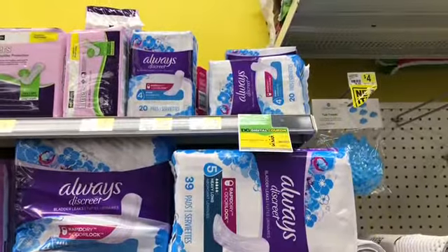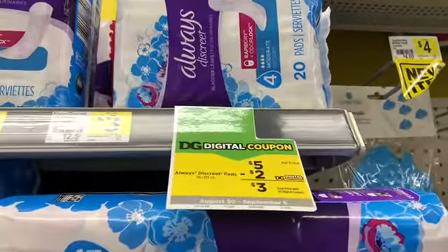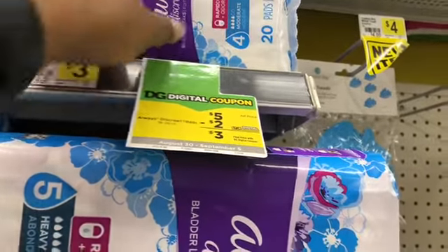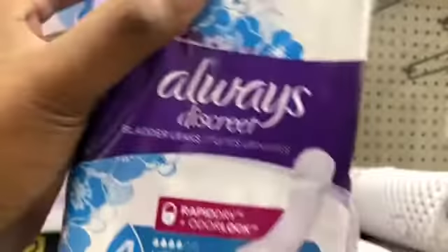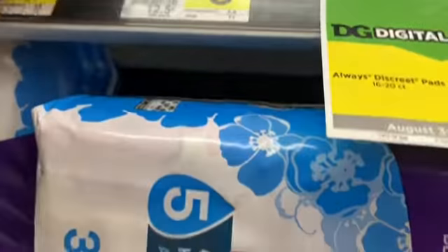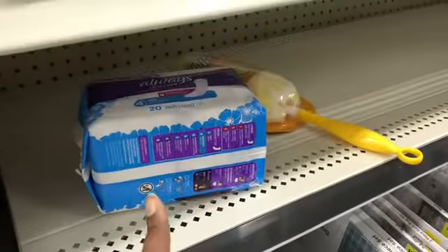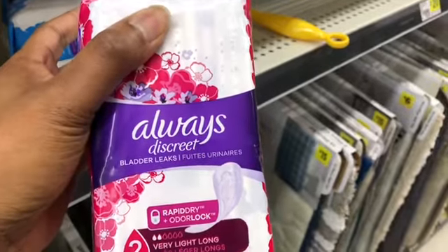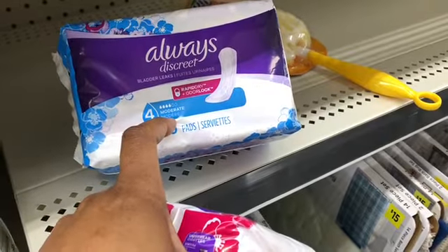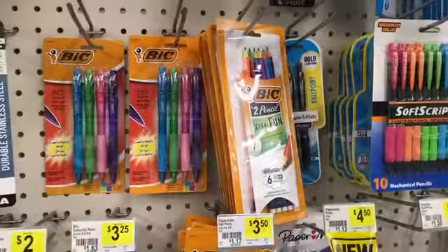The next thing I'm going to pick up is the Always Discrete pads, which are five dollars. There's a sign saying the two dollar digital will attach — I checked and it does. I have a digital coupon for five dollars off the pads, making them completely free, and a digital coupon for two dollars off the liners. The liners are three dollars, so with the two dollar digital they'll be one dollar.